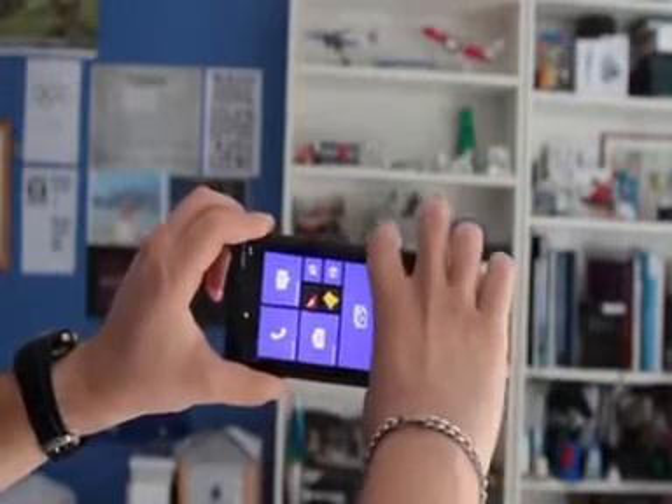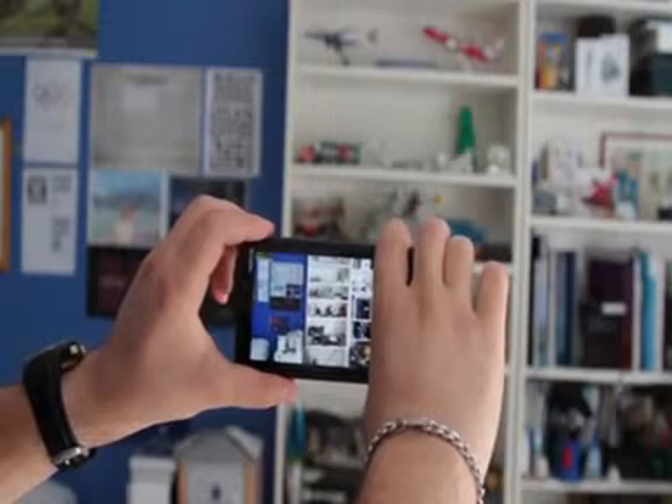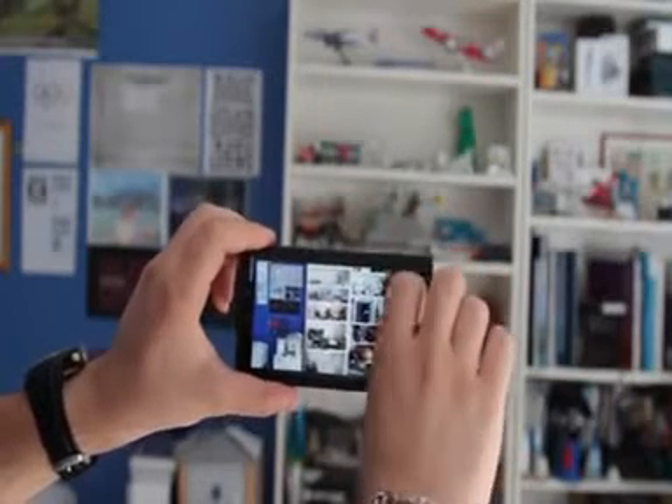Like on any phone or all of the Lumias, I really appreciate a dedicated camera button, so I can quickly grab that picture without missing it. And the Lumia 920 is no exception — it has that button and it's great for me.